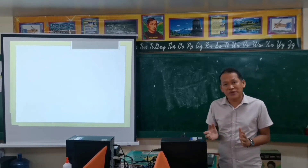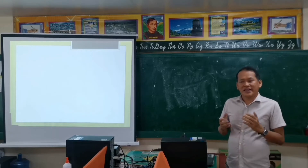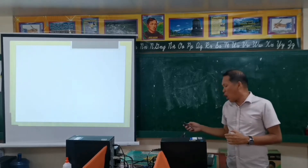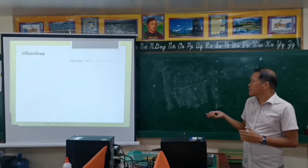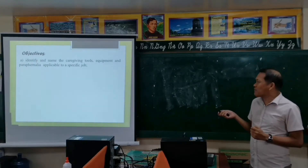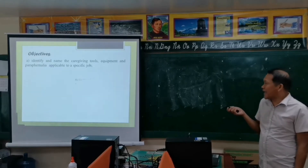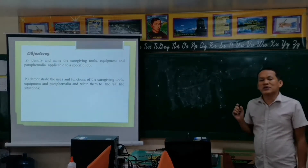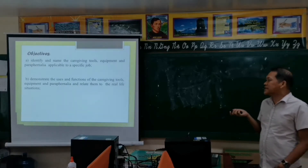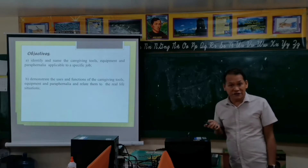Before I start with our class discussion, I would like to present our objectives for today's lesson. Our first objective is, as a learner, you're going to identify and name the caregiving tools, equipment, and paraphernalia applicable to a specific job. Second objective, you're going to demonstrate the uses and functions of the caregiving tools, equipment, and paraphernalia, and relate them to real-life situations.